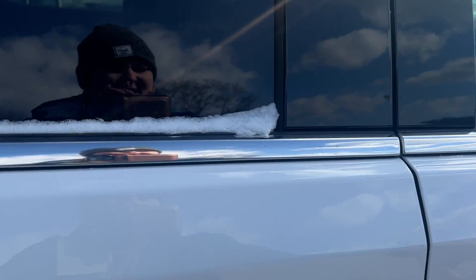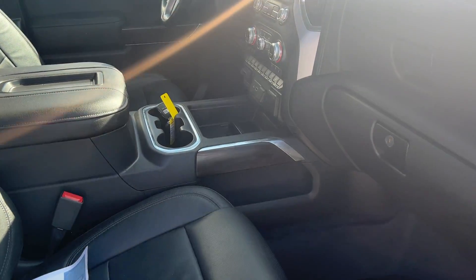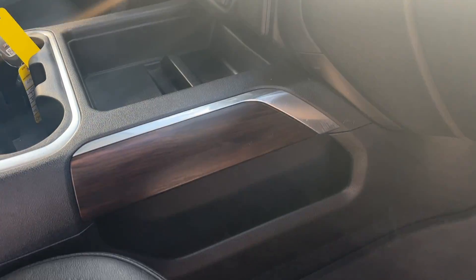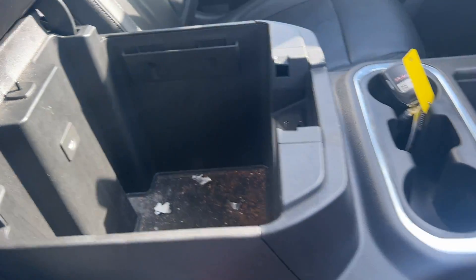Taking a look inside the passenger side — all this space. It has a huge center console with lots of storage space.